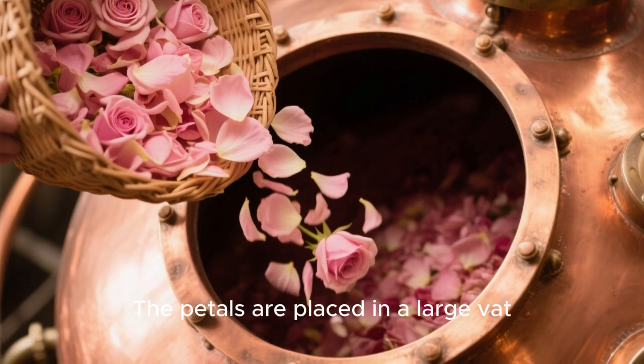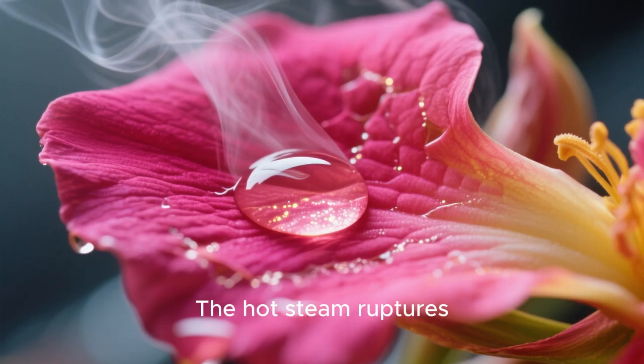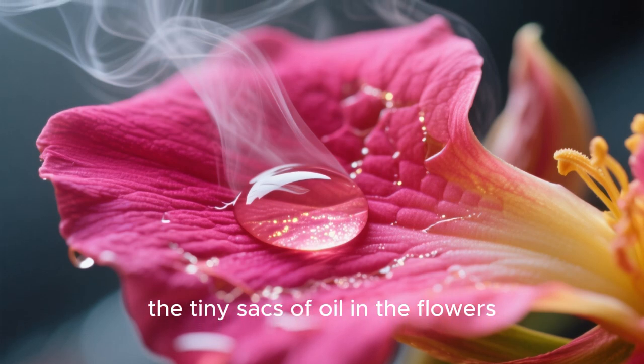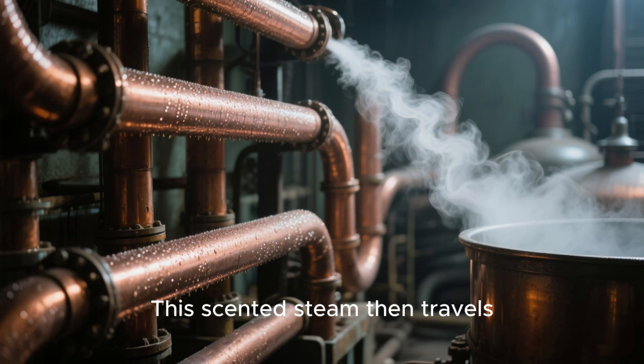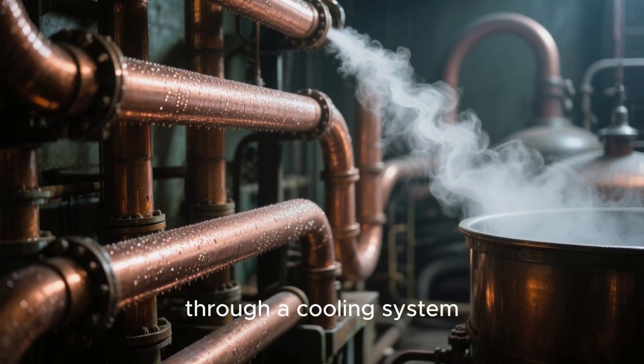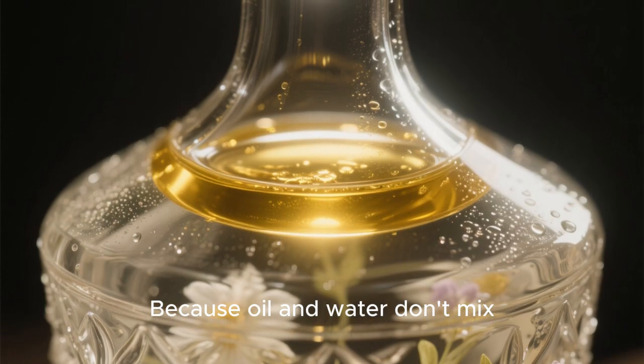The petals are placed in a large vat, and steam is passed through them. The hot steam ruptures the tiny sacks of oil in the flowers, releasing their aromatic molecules. This scented steam then travels through a cooling system,